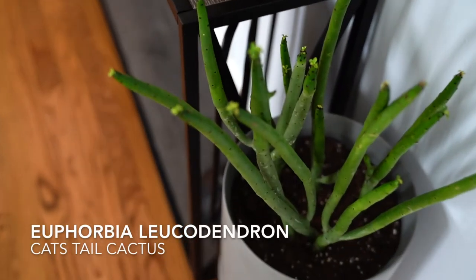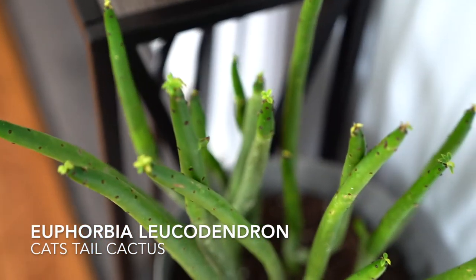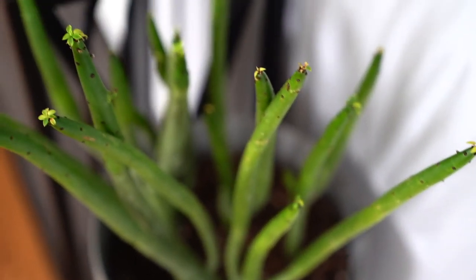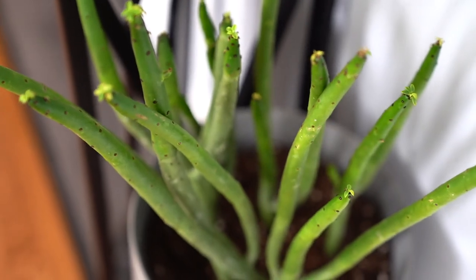I found this cat tail cactus at Home Depot and look at the flowers on top. This guy can get pretty big too. They're so interesting, right?